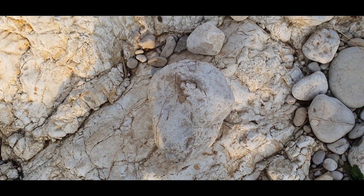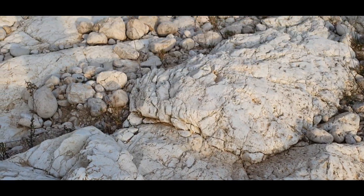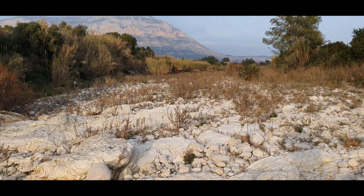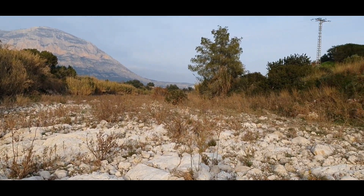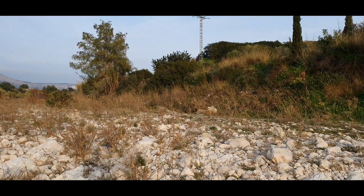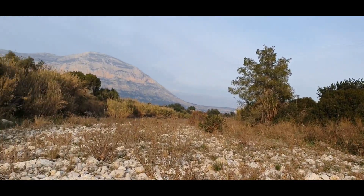And so I ordered a 60x microscope which could attach to my phone and went back out into the field. I thought surely that 60x magnification would be enough to spot shells or skeletal fragments. I have to admit, I was rather nervous when I first began to use the microscope. Could I have really missed something so simple?